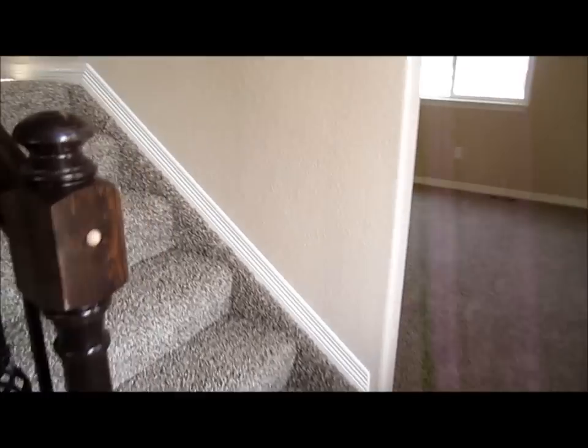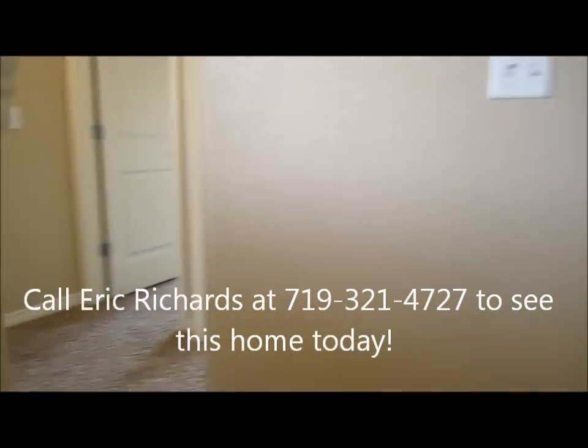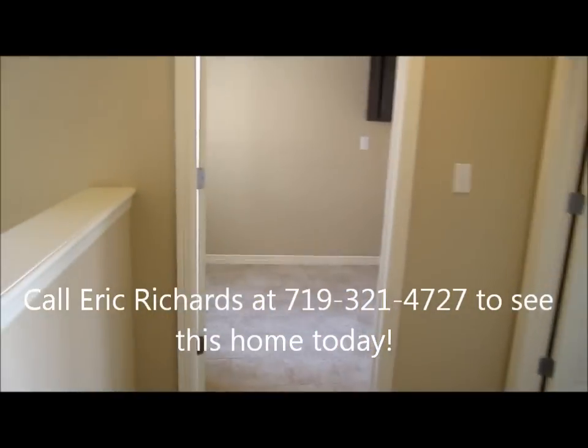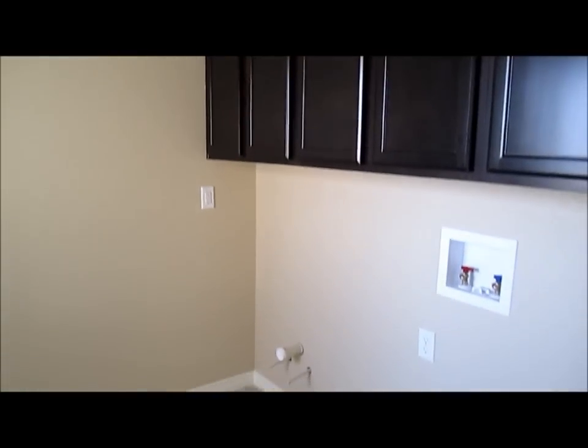Lots of room for expansion down here. There's a little separate area over here — couldn't use it as a bedroom, but it could certainly be used for storage. Heading upstairs in the Jackson, here's the laundry area with tiled floors and a row of cabinets. You also get a rough-in for a sink.